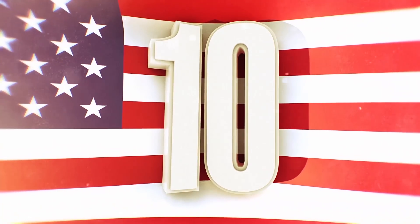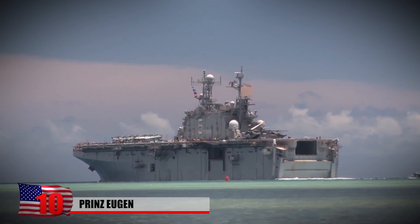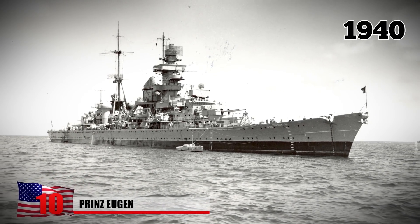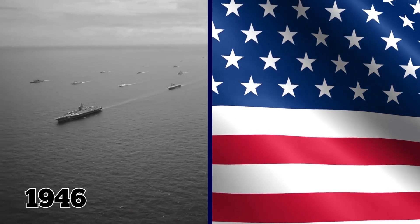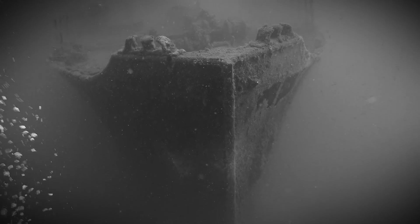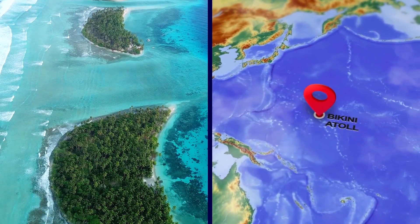Number 10: Prince Eugen. Originally a Nazi naval warship called a heavy cruiser, the Prince Eugen entered service in August 1940 at the start of World War II. The US ultimately captured the vessel as a war prize, and in 1946 the Prince Eugen capsized after being nuked twice in atomic bomb tests at Bikini Atoll in the Marshall Islands, an archipelago in the South Pacific.